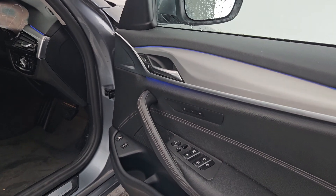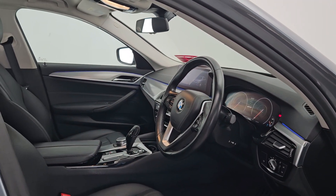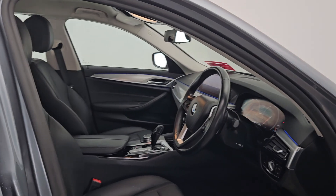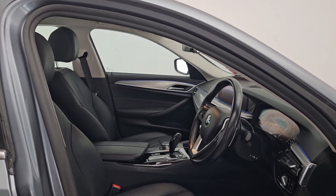It comes with electric windows. This car only has 56,000 miles on the clock — beautiful car. If you have any questions, contact us at carastalcorklittleisland.com. Thanks.